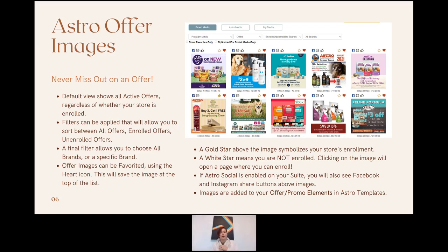Currently, offers are published for August and September, and all are listed here visually for marketing suite retailers to browse. Filters can be applied — the default is 'All', but retailers can sort between all offers, enrolled offers, or unenrolled offers. A final filter lets them choose all brands or a specific brand. Offer images can also be favorited using the heart icon in the top right corner, which pins that image to the top of the screen, above the default alphabetical order. Gold star icons indicate that the retailer is enrolled in that offer.